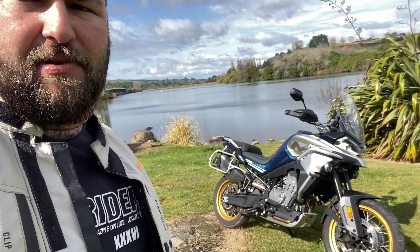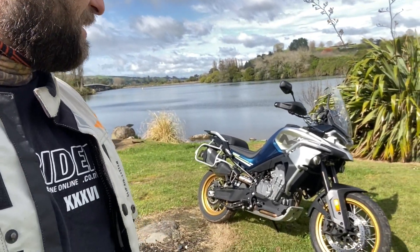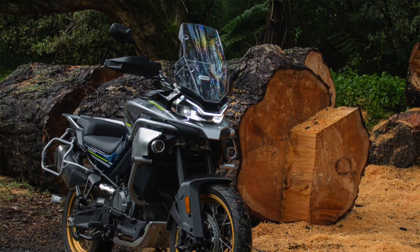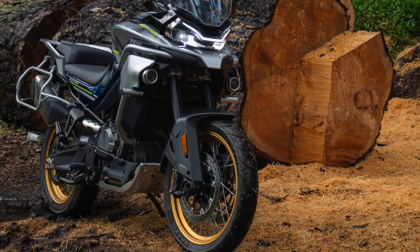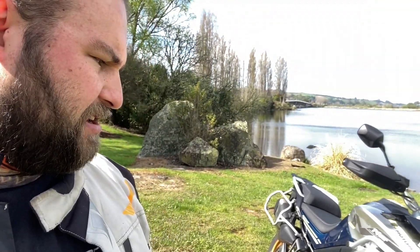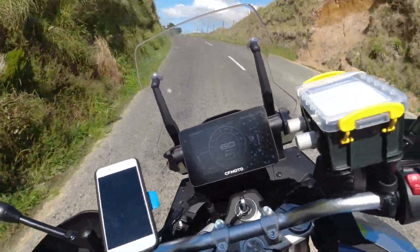Unfortunately in my time with it I haven't been able to do any real off-road testing, and it's not really specced for anything more than a gravel road. It's got Maxxis Venture tyres on it, so definitely not specced for riding in the dirt. Getting it off the side of the road here is going to be interesting enough for those tyres, but in terms of riding on-road, it's a pretty cracking bike.